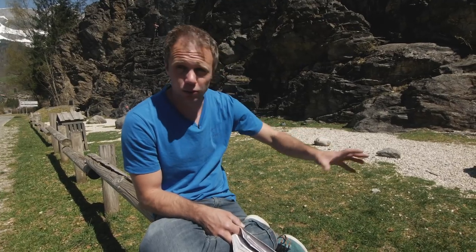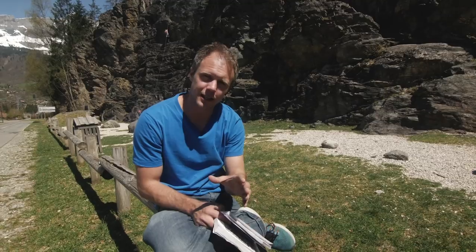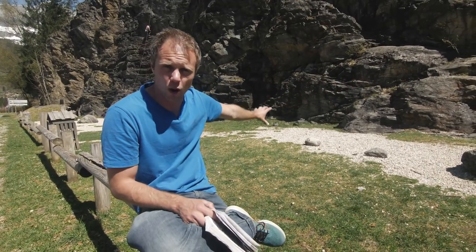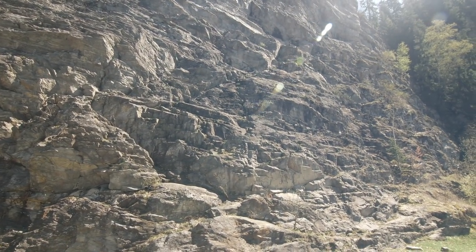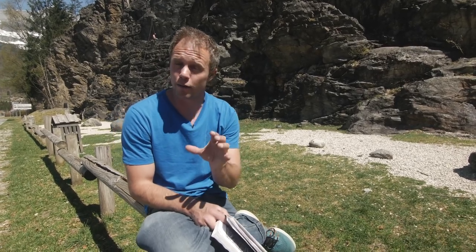When you go outside, it's a whole different kettle of fish. We're here at Servos, a crag just outside of Chamonix, and as you can see it's a massive expanse of rock. Where do you start? If you're climbing at 6a you don't want to suddenly be on a 7b, getting scared, terrified, falling off, breaking your fingers — you want to find the route that's right for you.